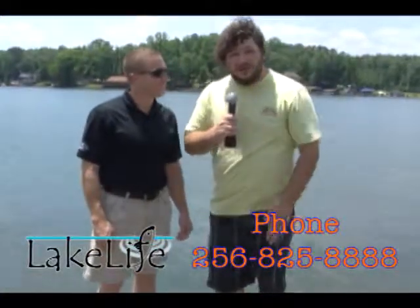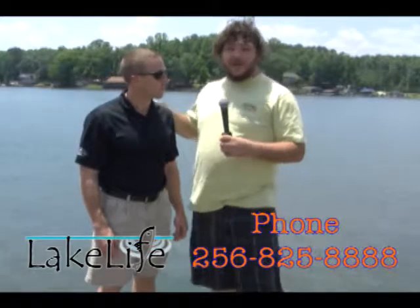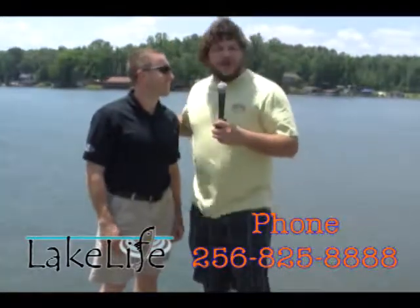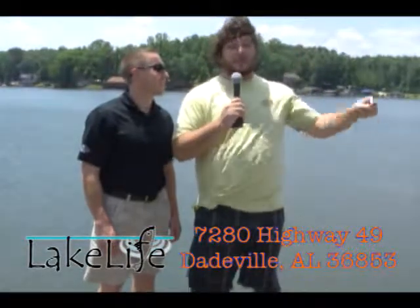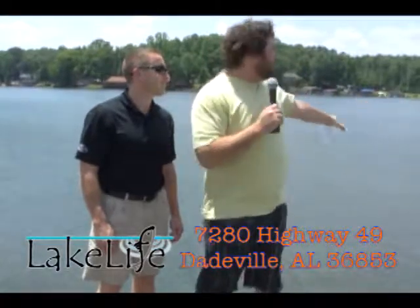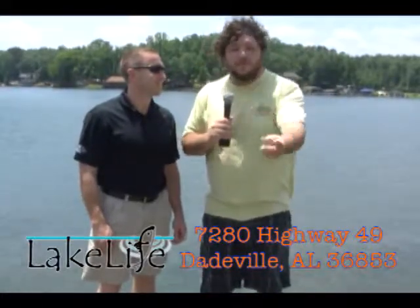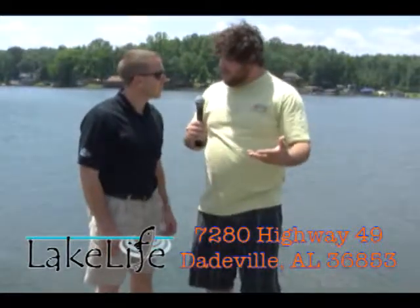Thanks for joining us for another episode of Lake Life. We've been out here at Blue Creek Marina. Justin, thank you so much for talking to me today and for putting up with my little stabs at you and your stature. Come out here to Blue Creek — anything you need for a day on the lake, come out here. They do a great thing. And look at this view — it does not get much better than that. They've got everything from boats to storage to boat accessories.